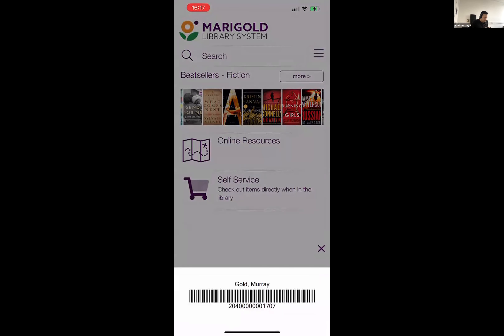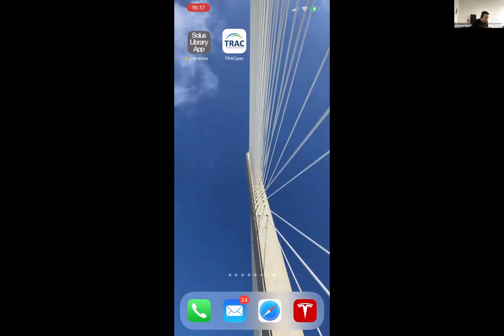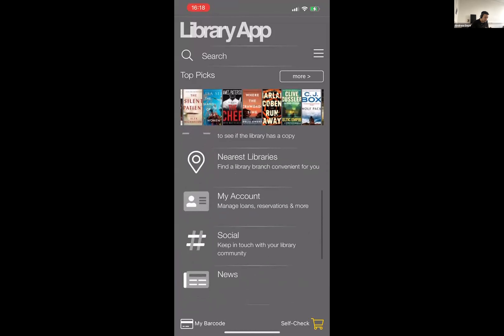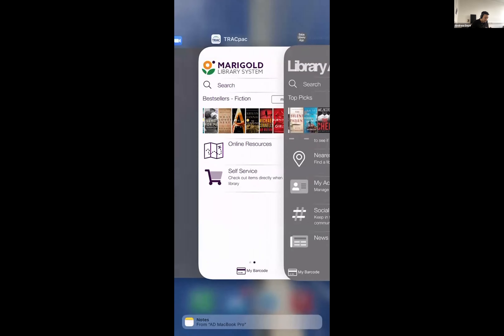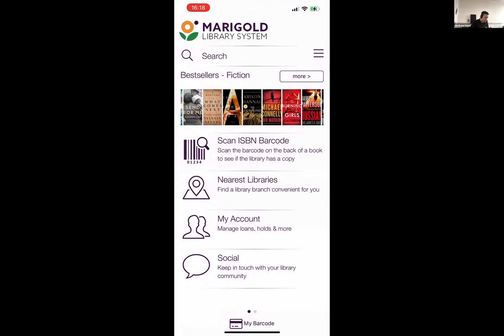I can see my barcode and can always have access to that when I'm in the library. Now I'll go into our demo app. The home screen display can be slightly different and customized by the user, and you as a library service can choose the default. Here I'm using the scrolling display — in the Track app it was set to sliding left and right, a paged display. But that's customizable on a per template basis.